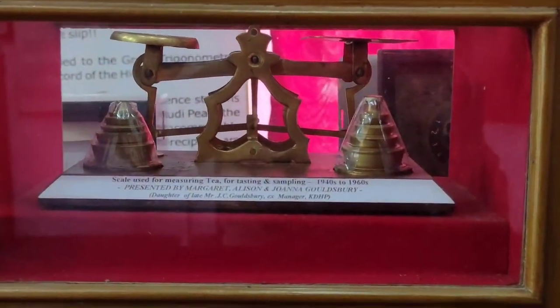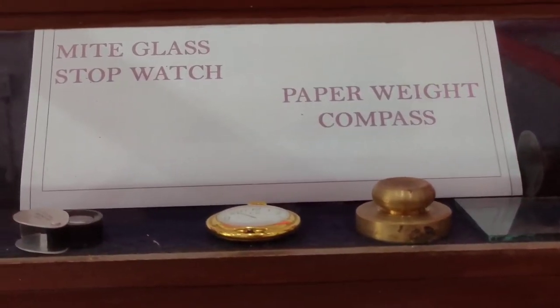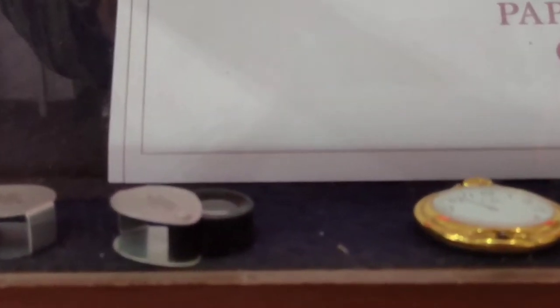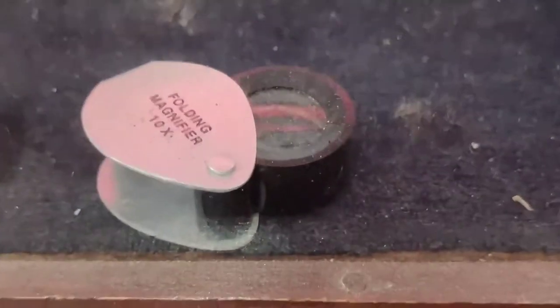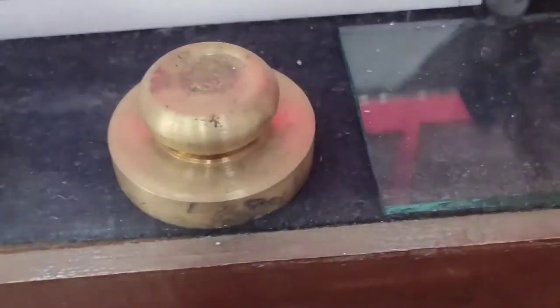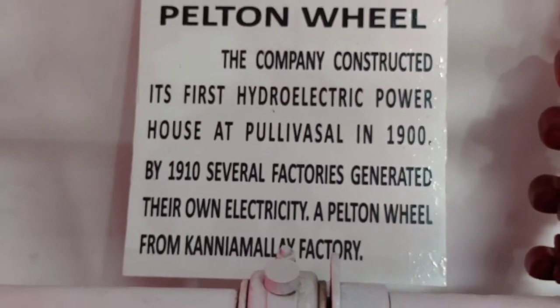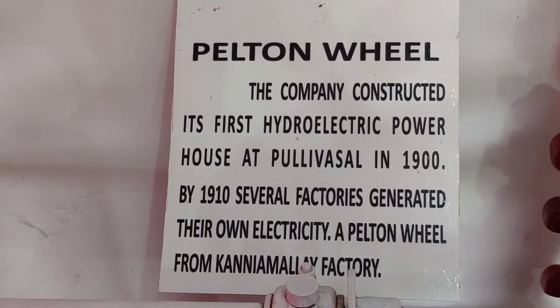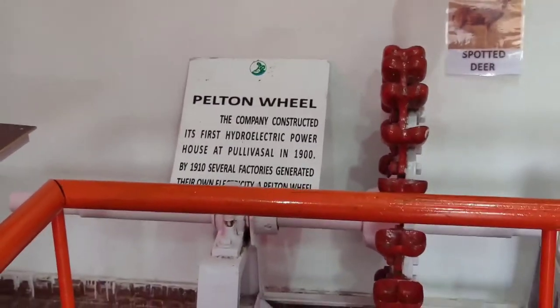In the museum you can also find the old measuring instruments used to weigh the tea strips, along with magnifying glasses and other tools from the 1800s to 1913. You can also find the first Pelton wheel introduced in 1900. By 1910, several factories started generating their own electricity, and that first Pelton wheel is demonstrated here in the Ripple Tea Museum.